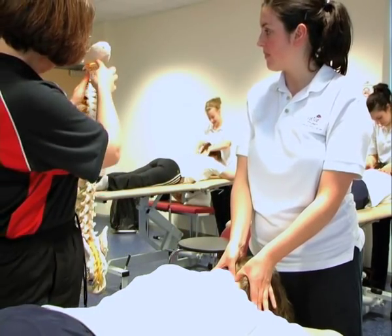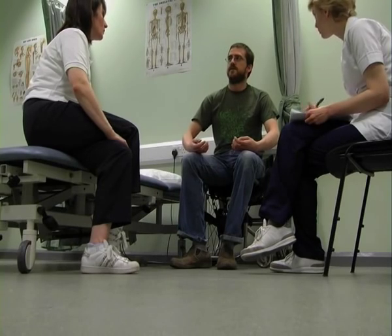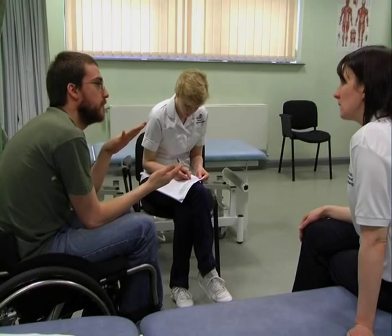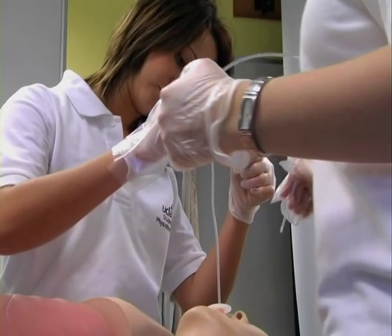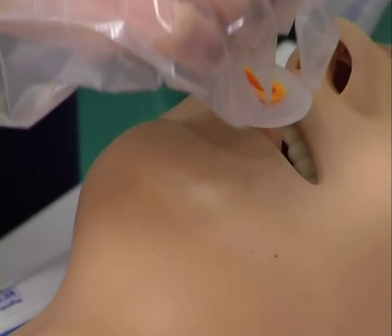Blackpool Victoria NHS Foundation Trust has been involved in the design of the physiotherapy course. For the students it's absolutely vital that they have access to clinical placements so that they can fulfil the criteria set by the University for the number of hours they have to have in contact with patients out in the clinical site. They have to problem solve and use their knowledge and skills to actually treat those patients in the real setting.